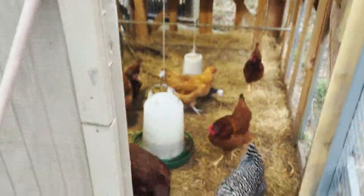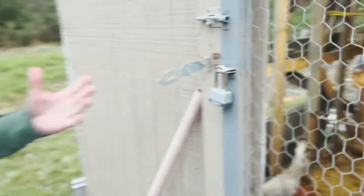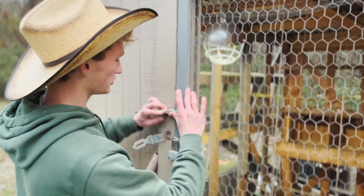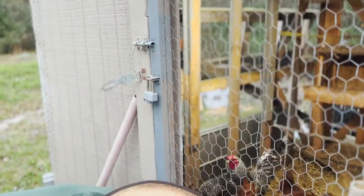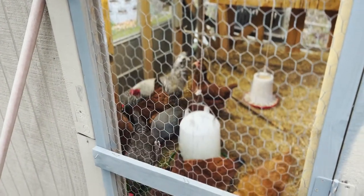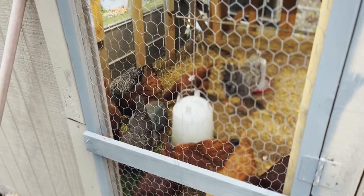A lot of these are babies. The ones that have started laying just started laying, other than the five older ones that have been laying for a good while. The youngest ones just started laying, so we're not really expecting them to put out much for another couple of weeks. Their water is good till tomorrow — we'll get that filled up tomorrow.